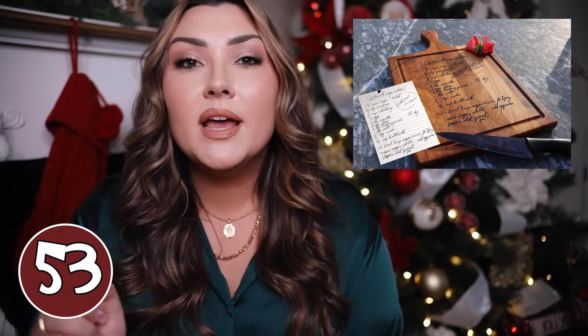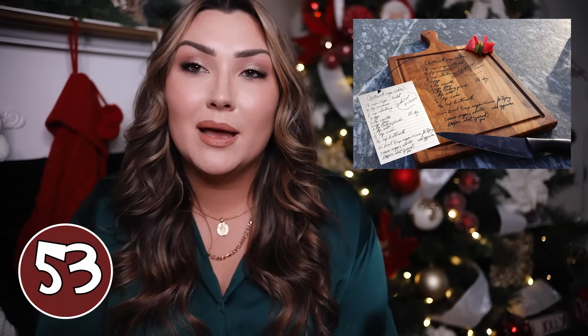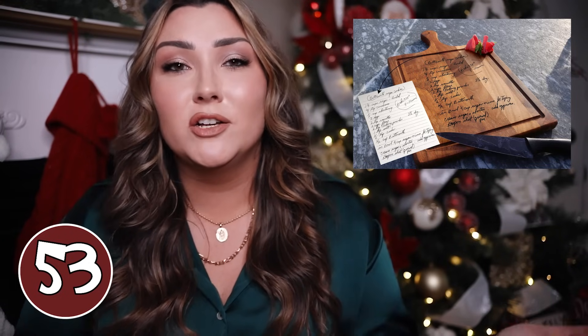If there is a classic secret recipe in your family — maybe from a grandmother — this would be an adorable gift idea. It's a cutting board with that traditional family recipe engraved on it. Such a cute gift, maybe for your daughter who just got married and it was her grandmother's recipe. I think that's so cute because it's like you're passing the recipe on through the family. It's very sentimental and also a functional cutting board you will use for years.